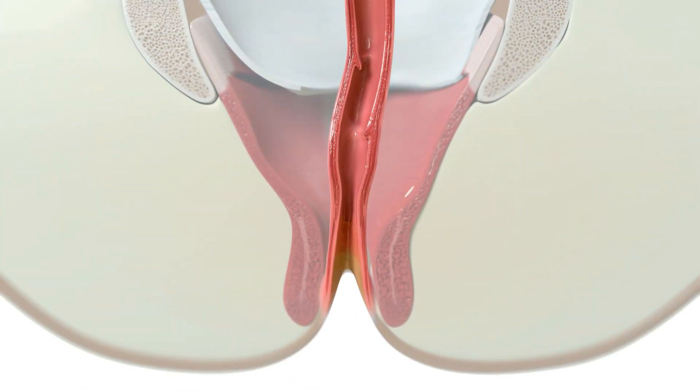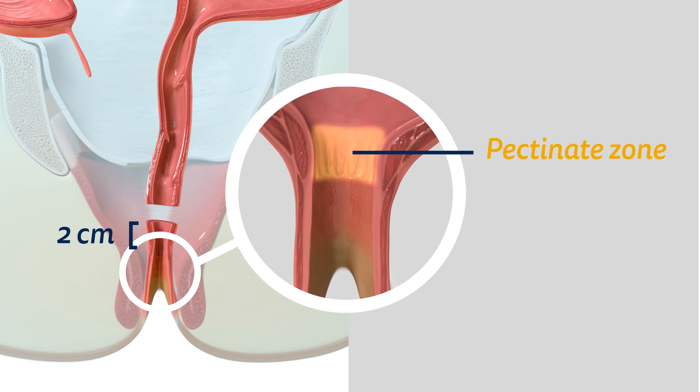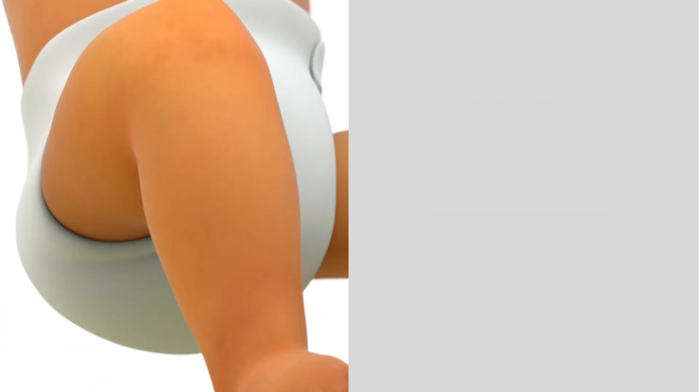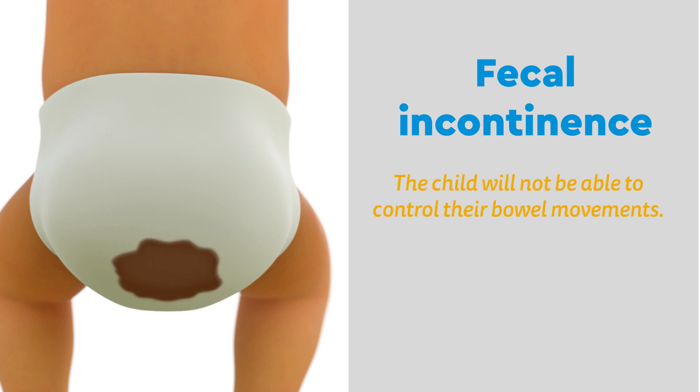Next, the second cut is made in the rectum, just above the anal canal. It is critical that this cut is made two centimeters above an area called the pectinate zone. If cuts are made through this zone, it can damage the anal canal, which can result in fecal incontinence, and the child will not be able to control their bowel movements.